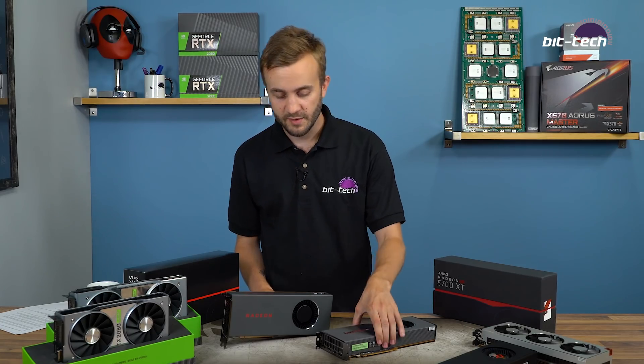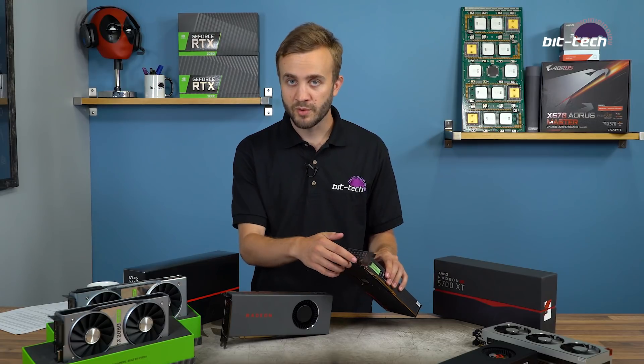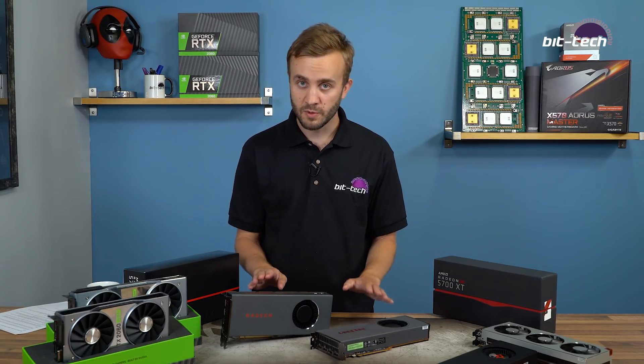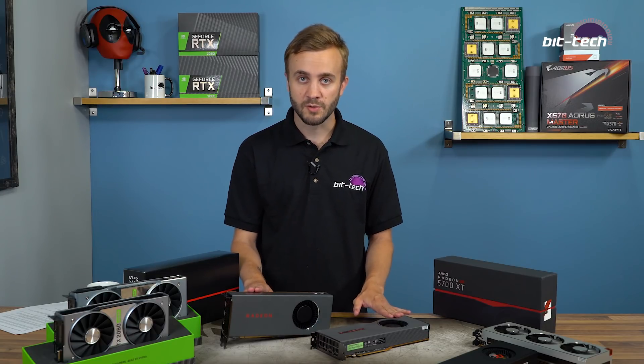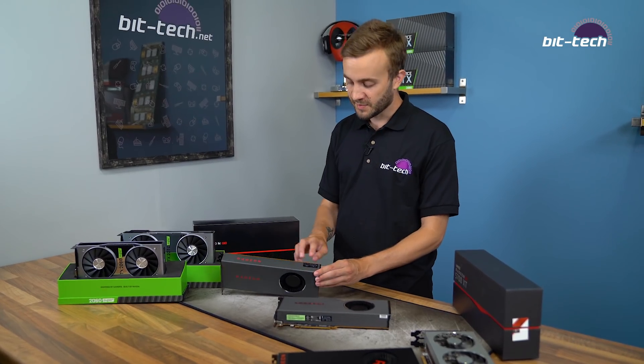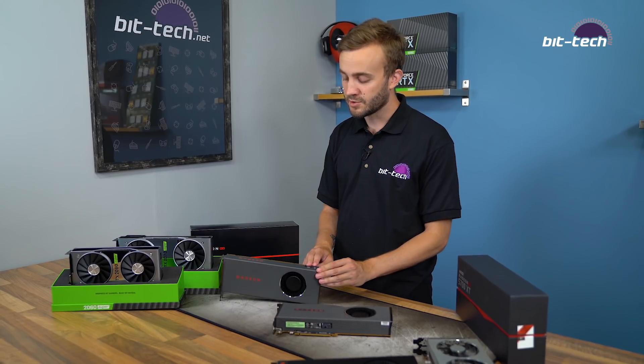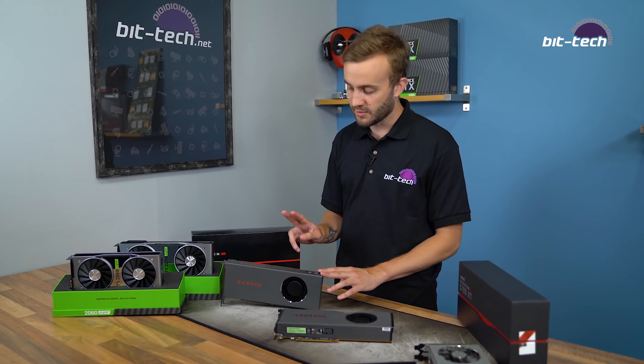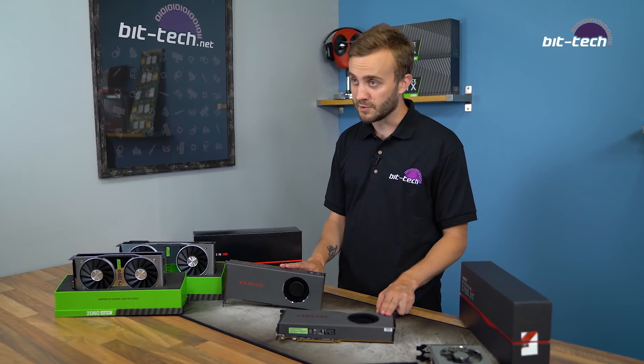In terms of display outputs, both cards have a trio of DisplayPort 1.4 headers and a single HDMI 2.0b, and both support FreeSync to HDR. You also get a 6-pin and 8-pin power connector combination along the top edge, which is plenty sufficient for the TDPs rated at 185 and 225 watts.